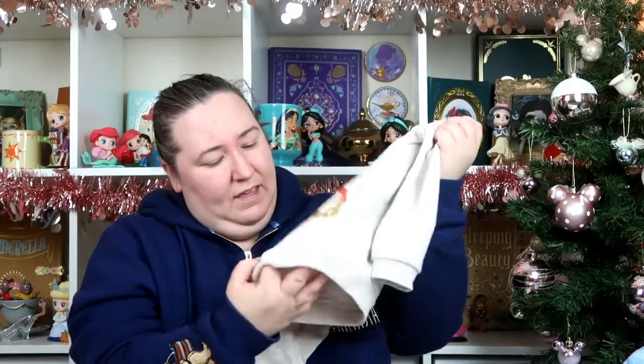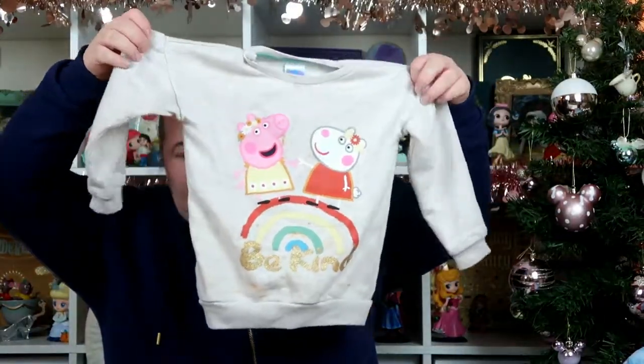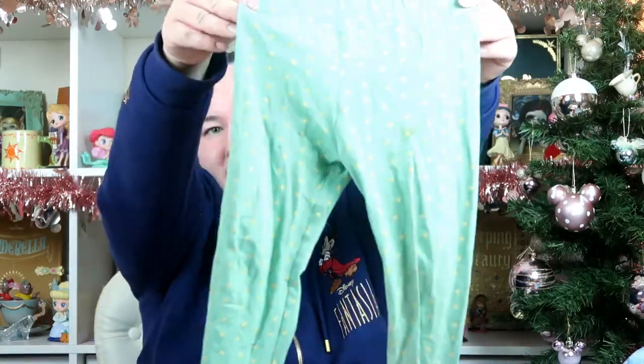I can't actually remember if I've shown these in a video or not, so I'm going to show them now just in case. I apologise for the state of this one because she's just worn it — it's a bit dirty and needs a wash. But it is this sweatshirt and leggings set. It's Peppa and Susie with a rainbow and it says 'be kind.' I think this was £9 to £10 — I'll link it below if it's still on the website. It came with these little green leggings with little hearts on. I thought it was a really cute little set.